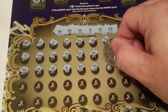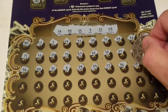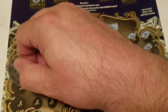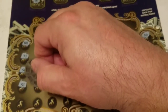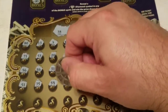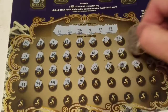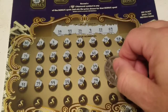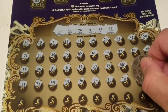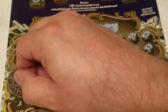Continuing on ticket 17: 21, 17, 73, 78, 68 — one off the 69. Last row coming up.